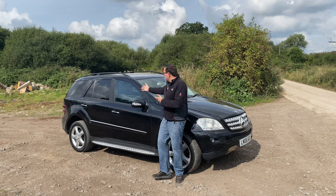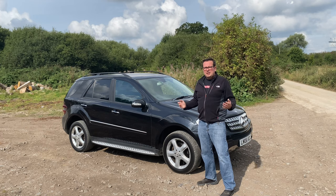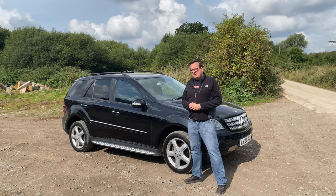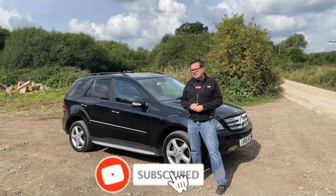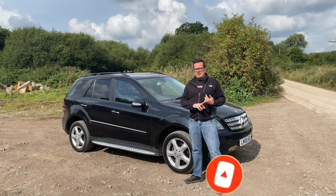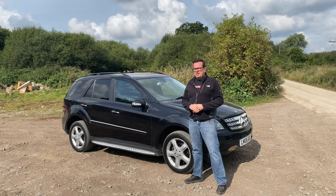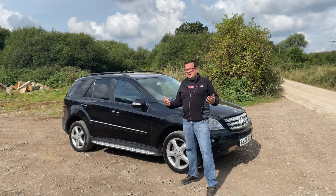So here it is — a 2006 ML 320 Sport in black. This is the second generation Mercedes ML. The first generation was really the original soccer-mum SUV, and it was notoriously unreliable — it came rock bottom in the JD Power reliability survey in the UK. I'm hoping Mercedes learned their lessons with this one, but thankfully not too many lessons, because I managed to pick this up really cheap due to a number of faults.